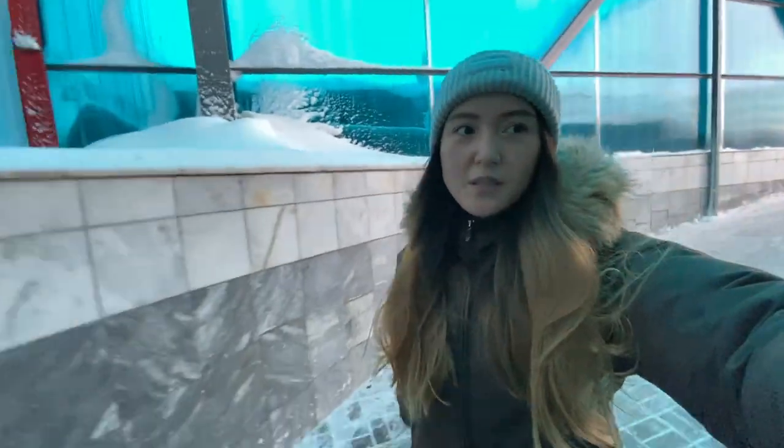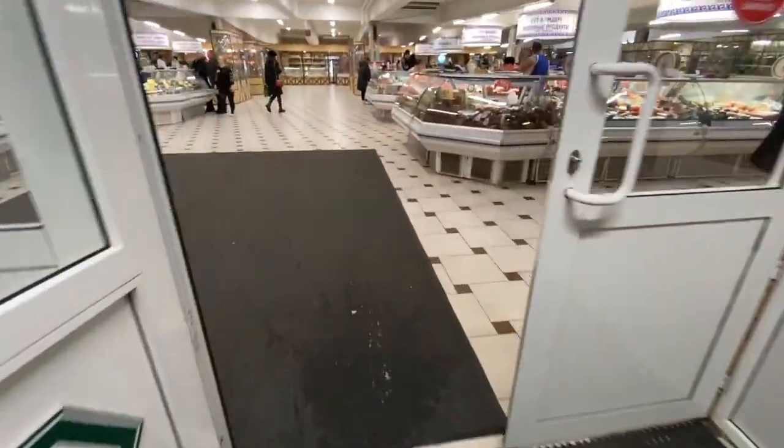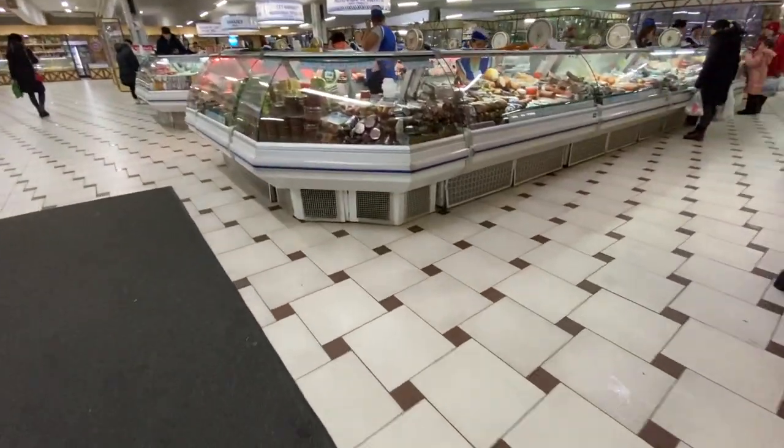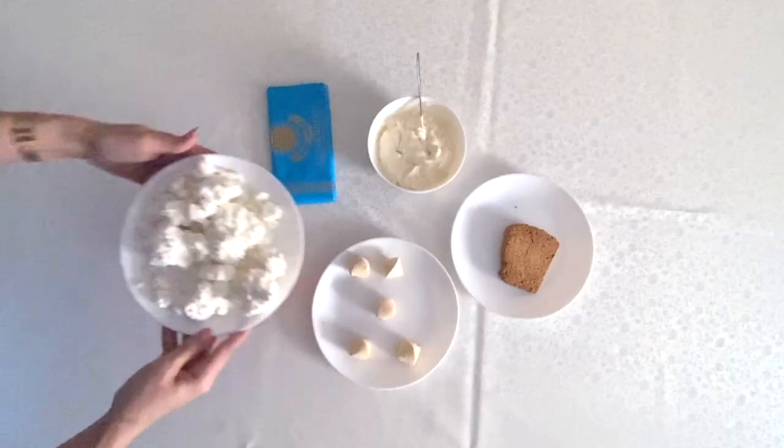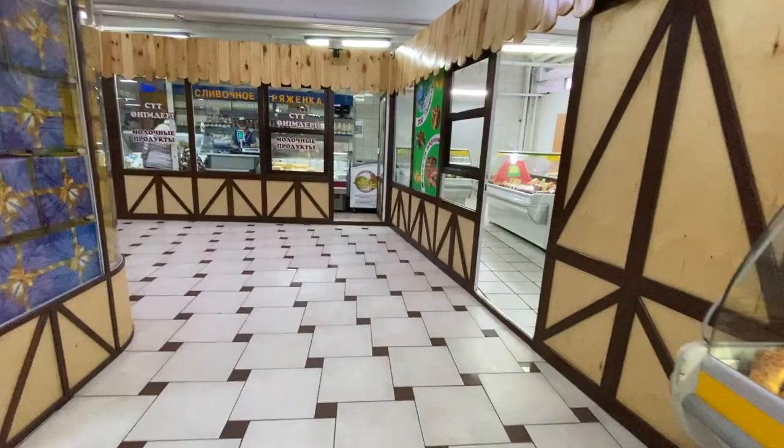So the first floor is actually the bazaar, so let's take a look. This is the oldest part of the mall and the bazaar is located on the ground floor. I came to this indoor bazaar today to find some Kazakh dairy products which are cottage cheese,